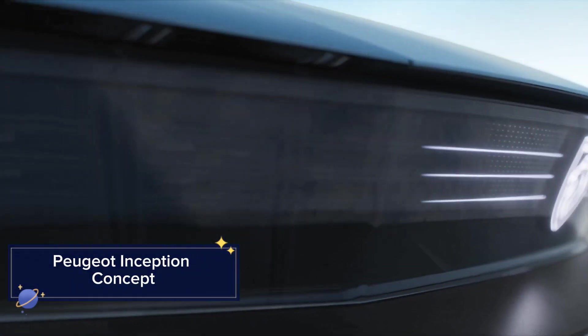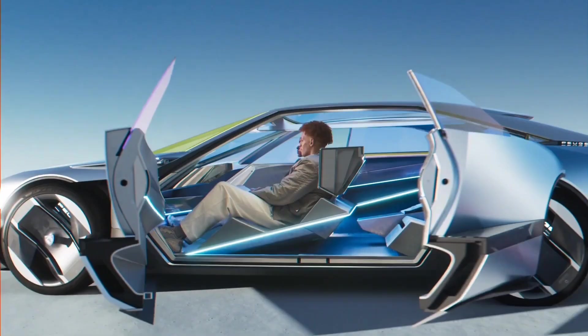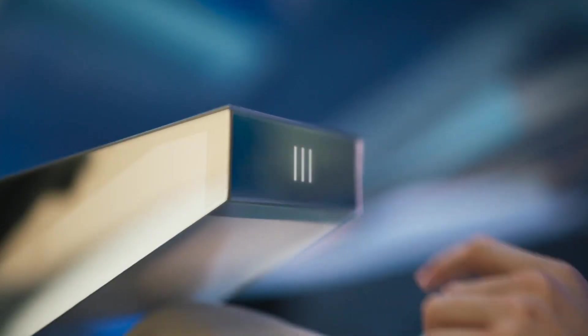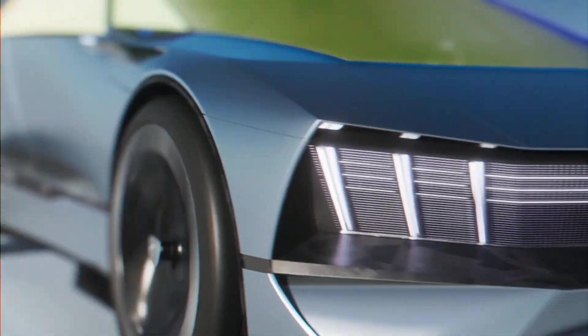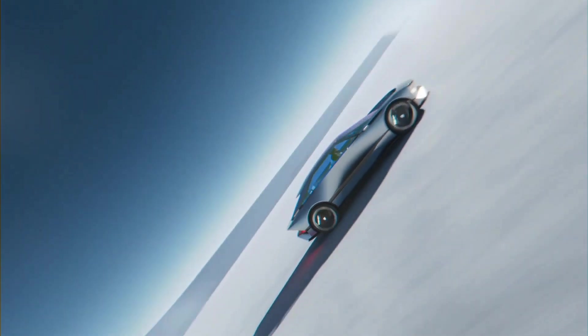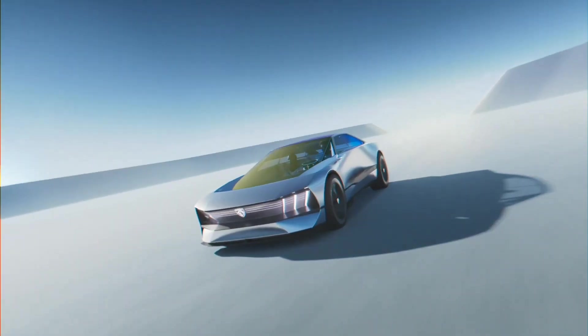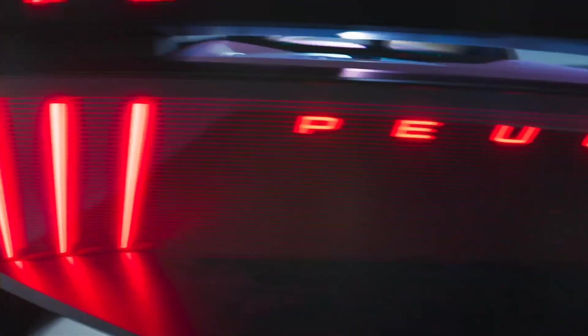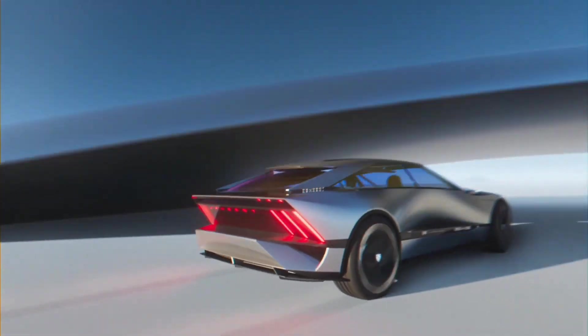The Peugeot Inception Concept is a bold vision of the future of automotive design. This electric vehicle boasts a sleek and futuristic aesthetic with sharp lines and innovative features. The Inception Concept is equipped with an advanced AI-driven infotainment system, autonomous driving capabilities, and a highly efficient electric drivetrain. Inside, the vehicle offers a spacious and luxurious cabin designed for maximum comfort and connectivity. The interior features customizable lighting, premium materials, and an intuitive user interface.